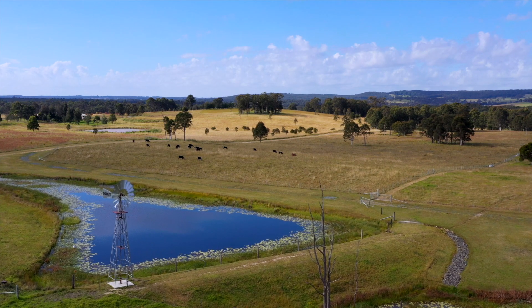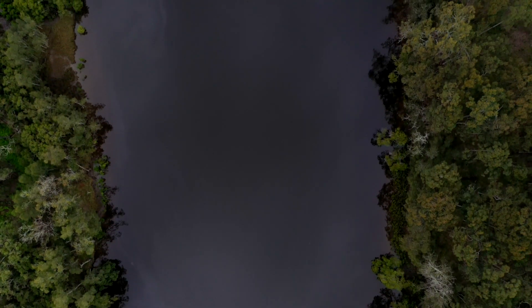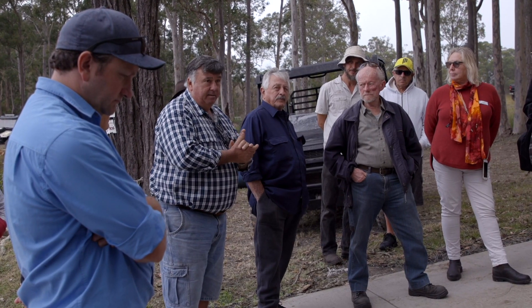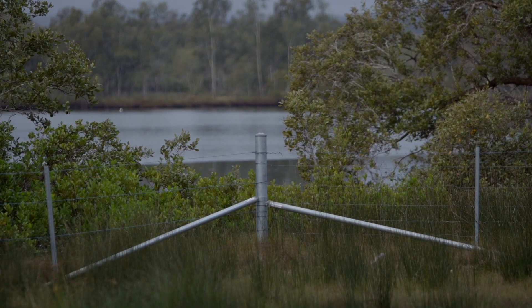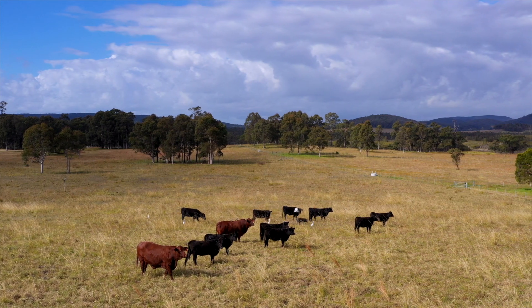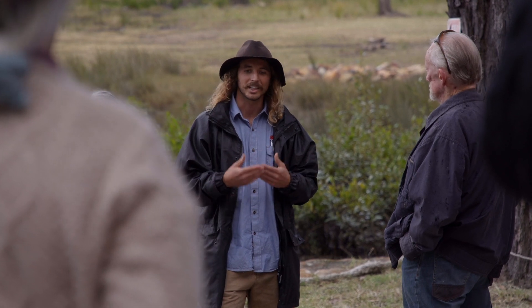We're here at Greg Howe's property at the Branch, which is a sub-catchment of the Karua River, for a field day to celebrate a collaborative project with a group of eight landholders that Local Land Services and Midcoast Council put together. We wanted to celebrate the good work they've done with fencing off their waterways, rehabilitating their riparian areas through weed control and revegetation, and installing off-stream water supply for cattle to help with farm management and improve pastures and productivity. It's something we're all pretty proud of.